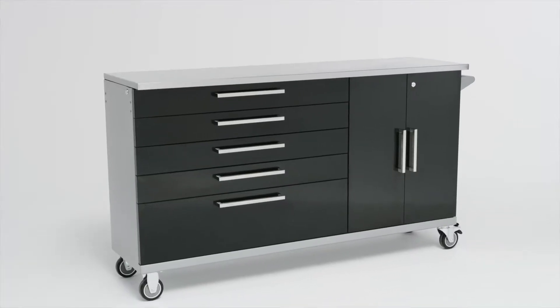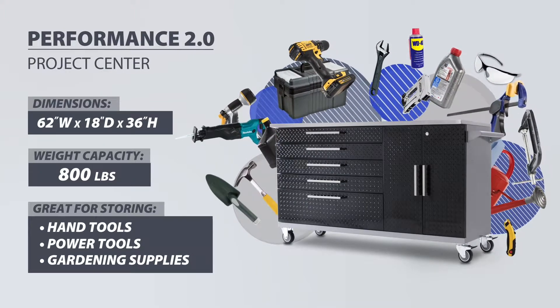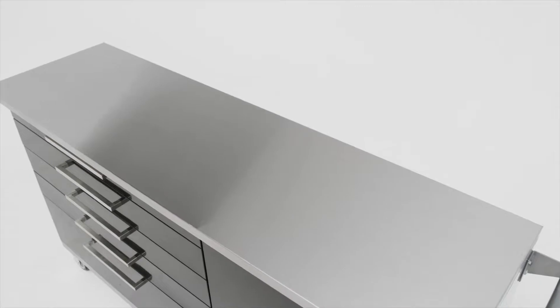For a mobile workspace with built-in tool storage, the all-in-one Performance Series Project Center combines the storage space of a cabinet system with a portable work surface perfect for completing any task.